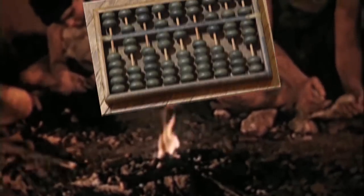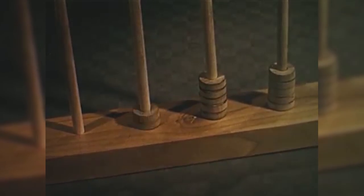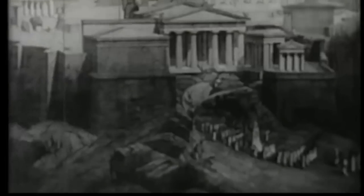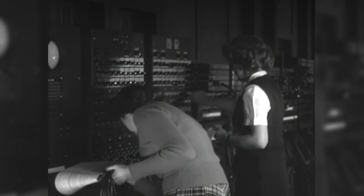Way back in about 1300 BC, humans invented the abacus as a tool to do calculations that were too big to do in your head. Fast forward 3,245 years to 1945 — the ENIAC was invented, the first electronic general-purpose digital computer.